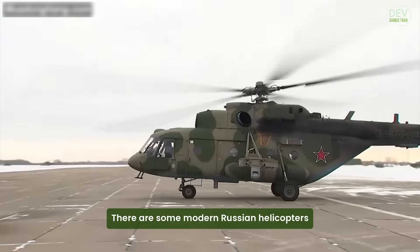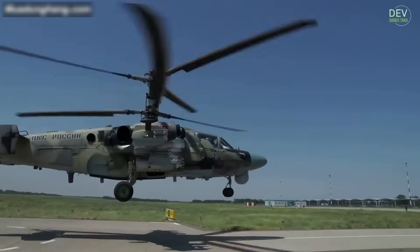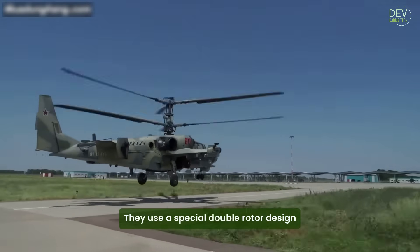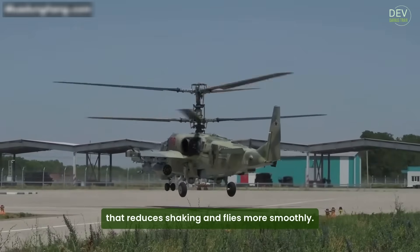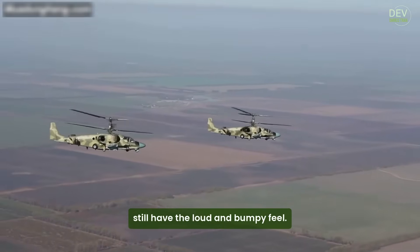There are some modern Russian helicopters, like the Ka-52 Alligator, that are better. They use a special double rotor design that reduces shaking and flies more smoothly. But most older Russian helicopters still have the loud and bumpy feel.